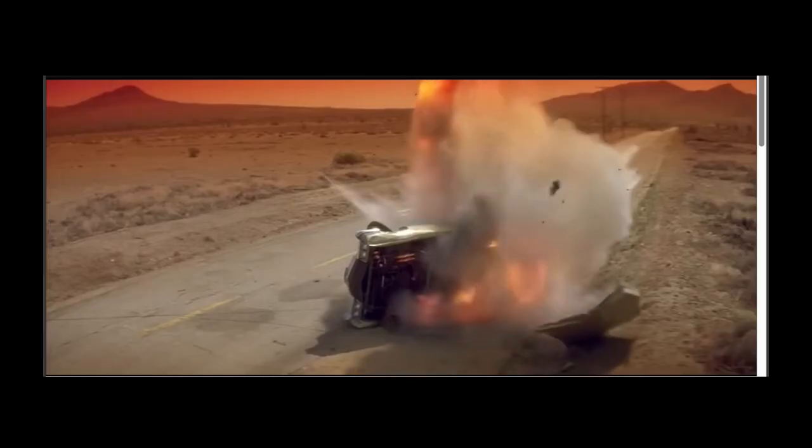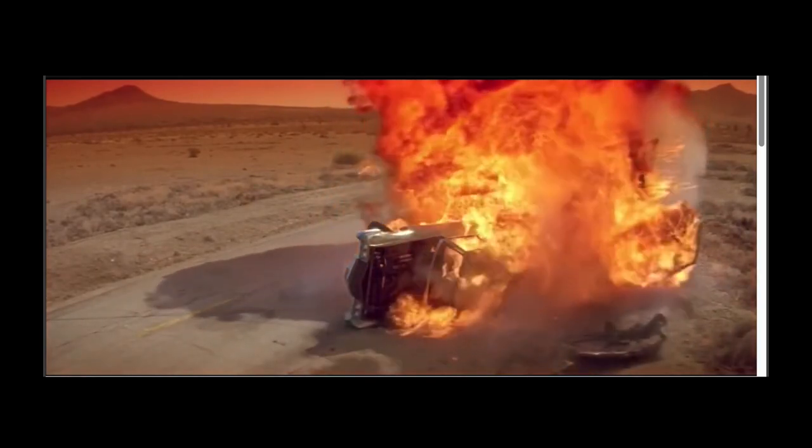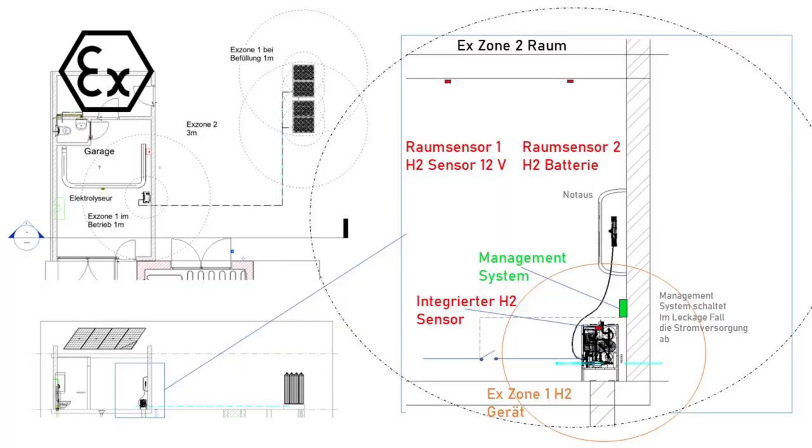Let's talk about safety and explosions, because hydrogen is an explosive gas. There are different safety zones. One safety zone visible at the top left is the storage area, with a first safety zone one meter around it and a second safety zone two meters around it.